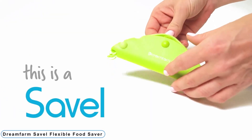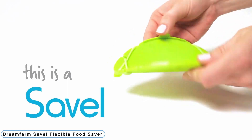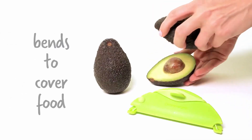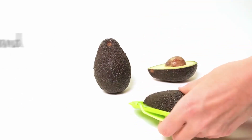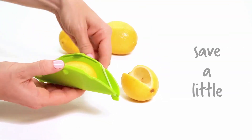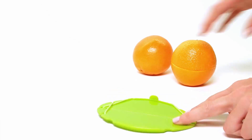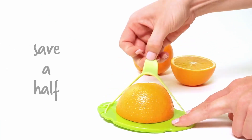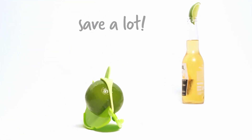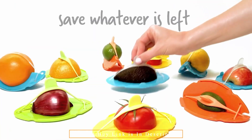Coming to Number 8: Dream Farm Savelle Flexible Food Saver. To preserve the freshness of your leftover fruit and vegetable pieces, use the Savelle. You can cut a lemon in half and reserve the other half for later. Never throw food away — the air-tight plastic surface covers the exposed areas and keeps all the goodness within. Purchase it for $8. It's BPA-free, dishwasher-safe, and simple to clean.